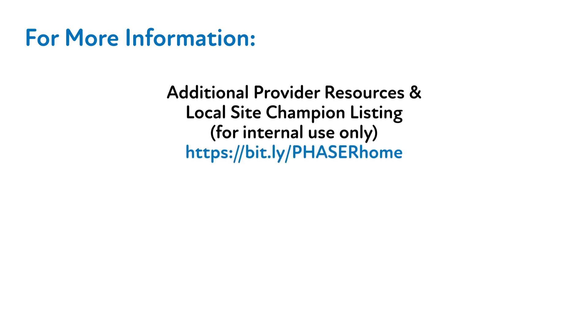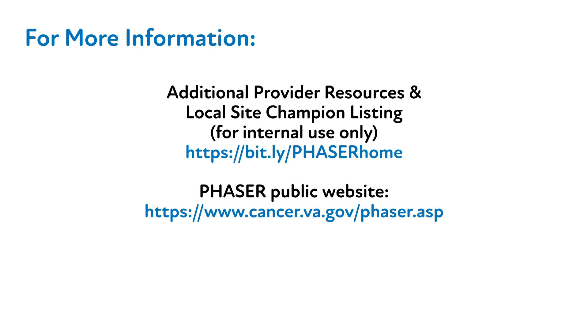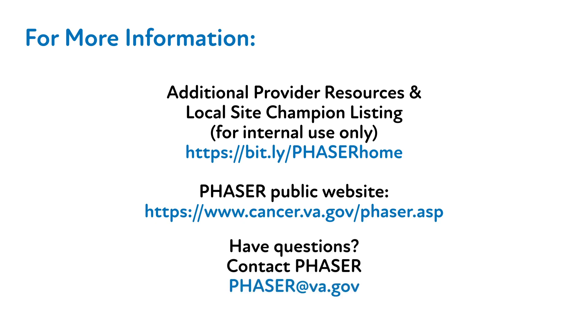Thank you for your time and attention throughout this video. We hope you find this information to be of value to you and your clinic. Should you have any questions and/or feedback about this video or the PHASER program in general, please refer to our website or email phaser@va.gov.